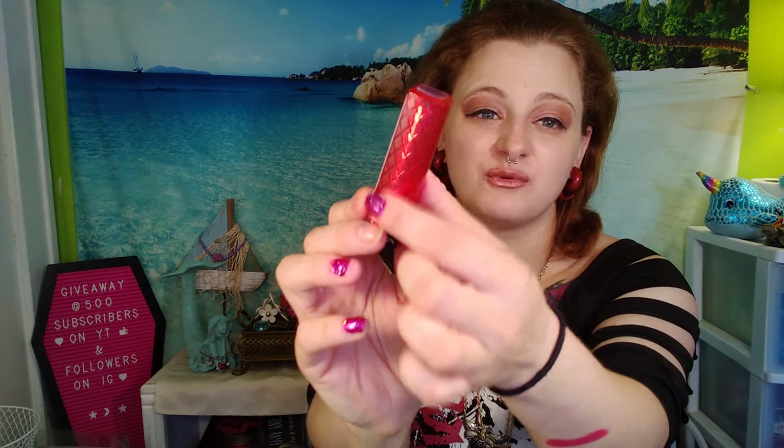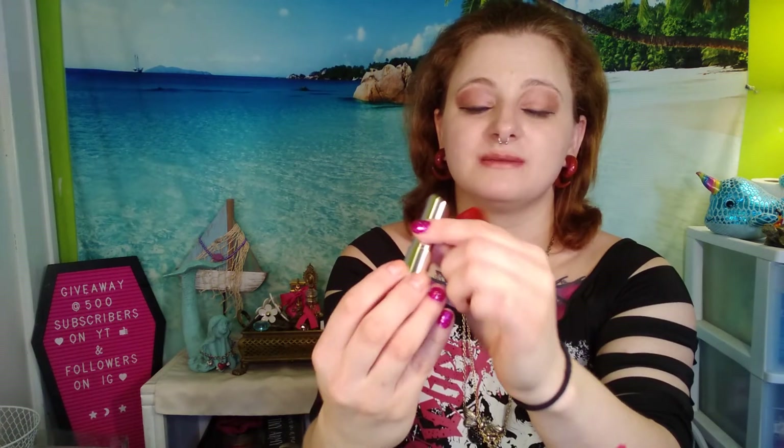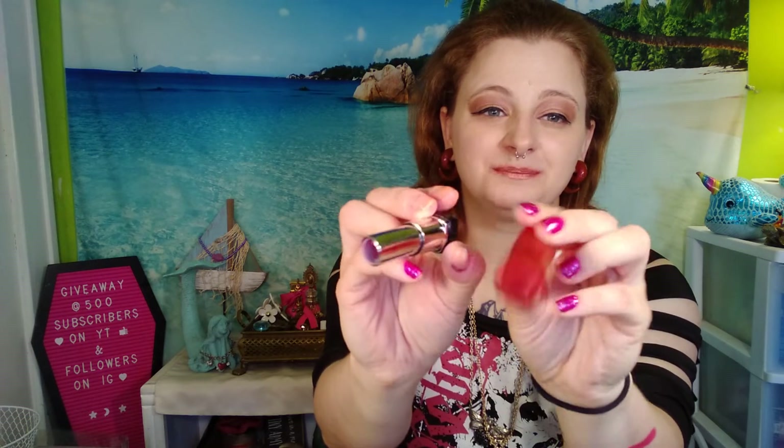This next one I absolutely love to death. I feel like I wasted it at the end because I scraped it out, put it in something else, said I was going to use it up, and I didn't — I ended up throwing it away and I really regret it. This is the Revlon Color Burst Lip Butter in 070 Cherry Tart. It was amazing. I loved the packaging, I love the quilted look, and I just loved this lipstick. It's absolutely panned, and I would definitely get this again. I had to keep it because that bottle is so pretty — I couldn't throw it away.